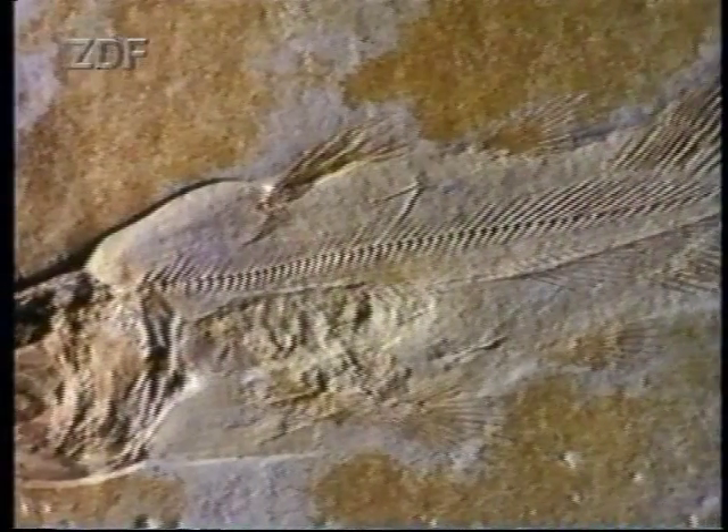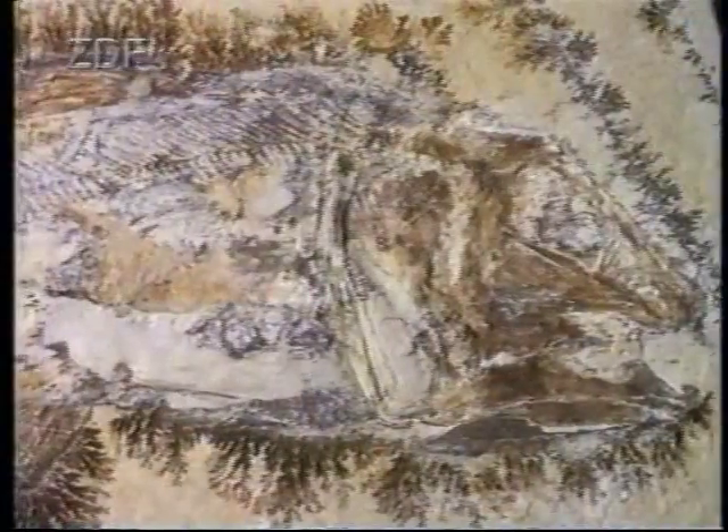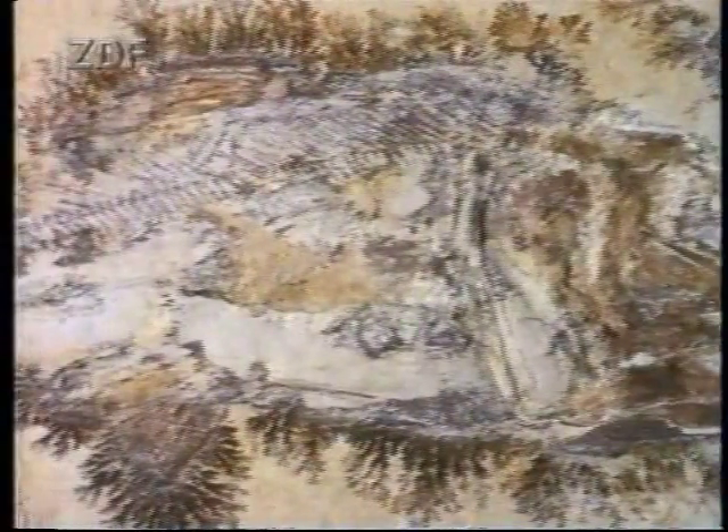Coelacanths were thought to have been extinct for 70 million years. Finding a live coelacanth was a little like finding a live dinosaur walking around the Karoo.